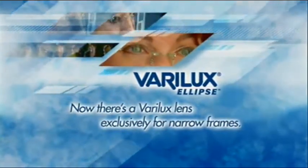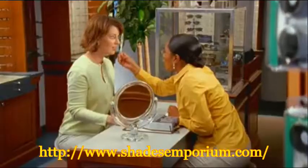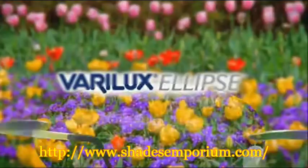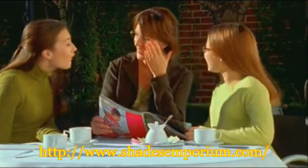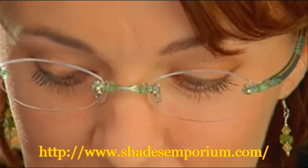Now, there's a Verilux lens for everyone, including new designs for today's fashionably narrow frames. Verilux Ellipse is the only progressive designed exclusively with a short frame in mind. You can choose virtually any frame style and get all the visual performance you've come to expect from Verilux.